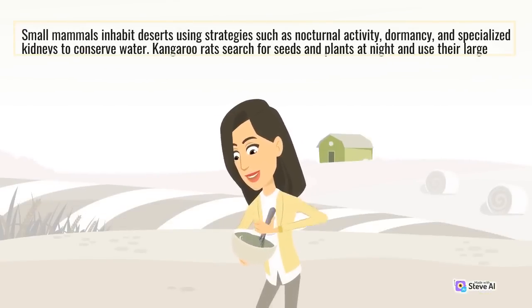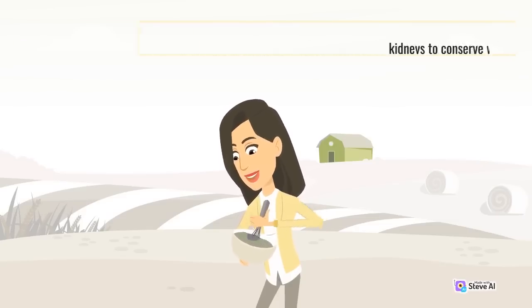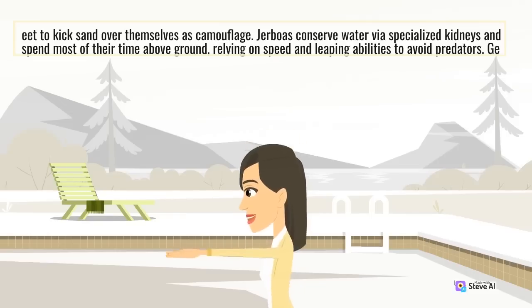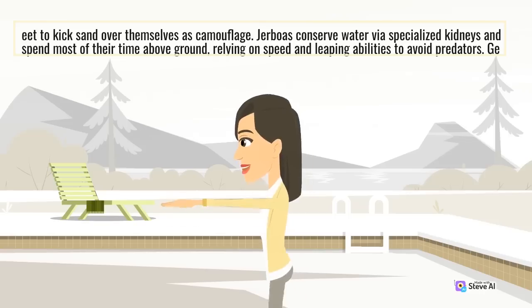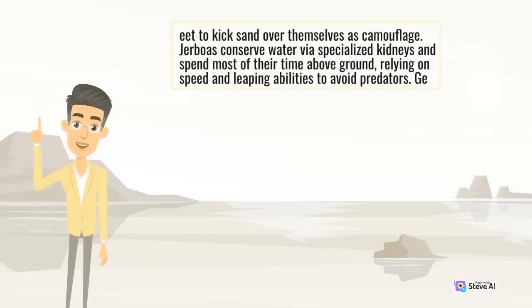Small mammals inhabit deserts using strategies such as nocturnal activity, dormancy, and specialized kidneys to conserve water. Kangaroo rats search for seeds and plants at night and use their large feet to kick sand over themselves as camouflage. Jerboas conserve water via specialized kidneys and spend most of their time above ground, relying on speed and leaping abilities to avoid predators.